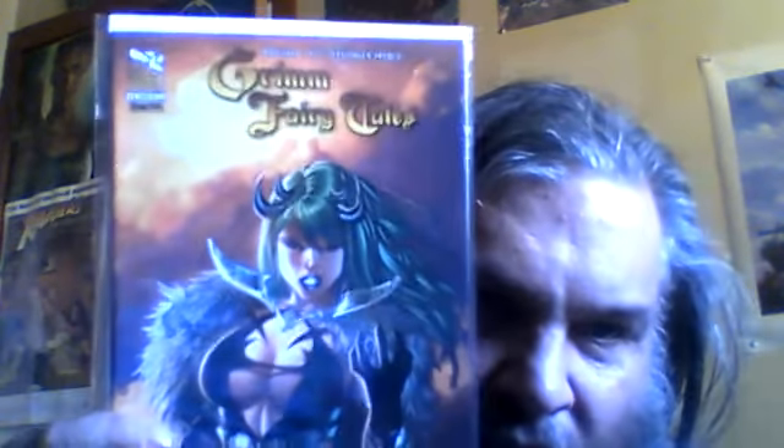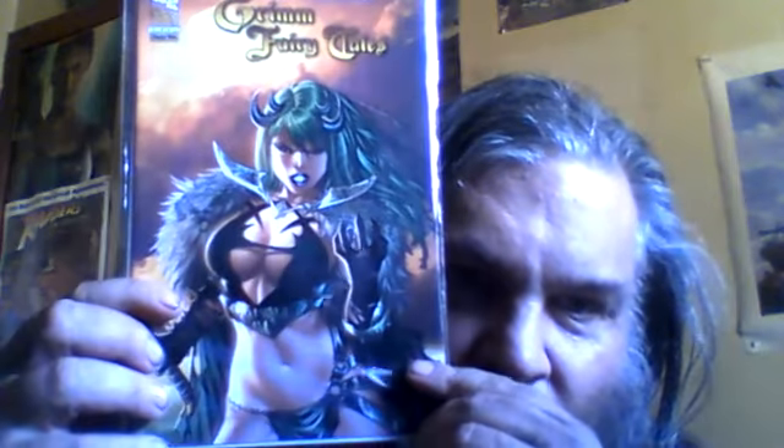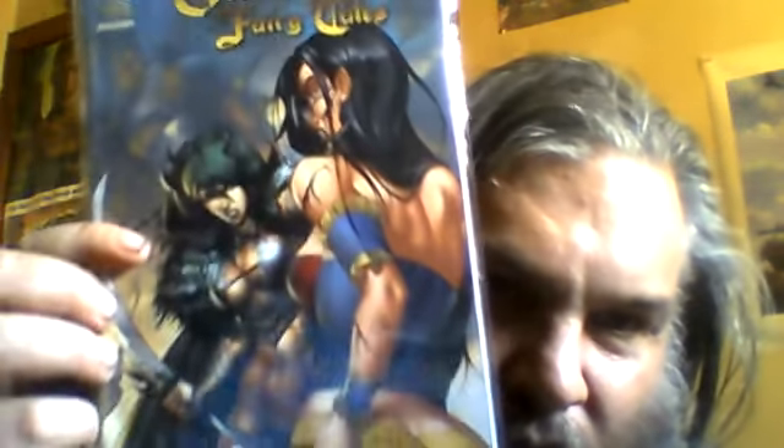Zenescope Grim Fairy Tales 55 and Grim Fairy Tales 56. Don't you love those Zenescope covers — they're a bit well drawn, aren't they?